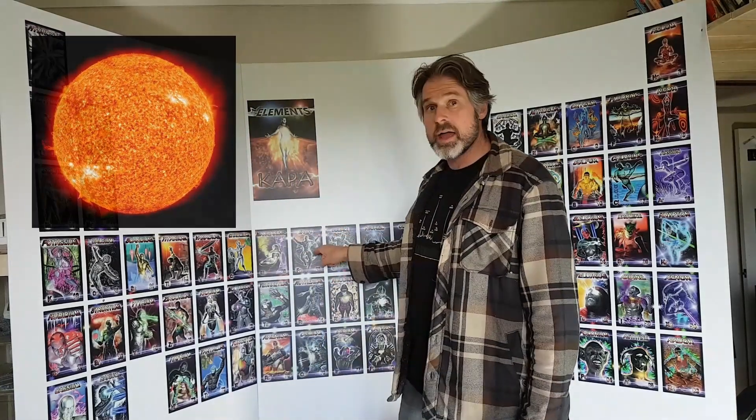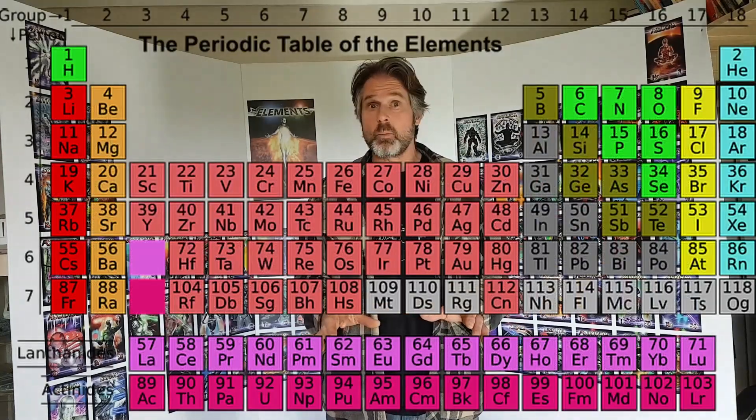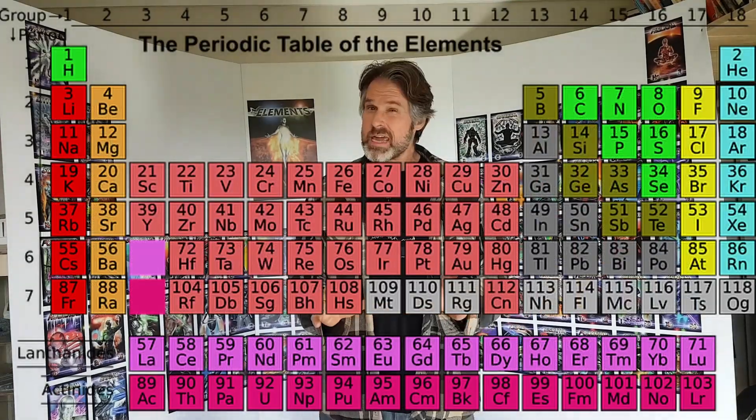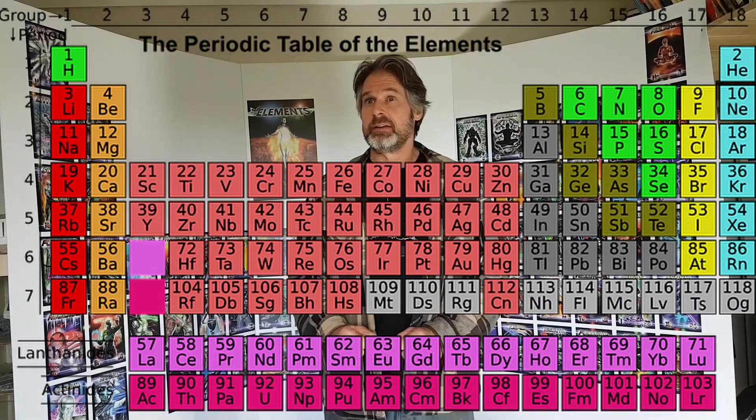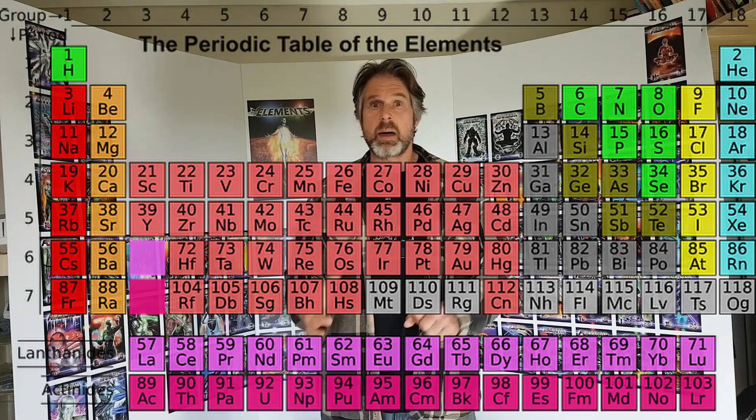It's inside the sun that all the other elements are cooked, all the way up to iron. After iron, you need a supernova to make the rest. There are 118 elements altogether. The Russians are trying to make element 119 — it's going to be tricky, expensive, radioactive, and quite useless, but they're doing it to get their names into the history books.